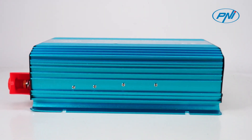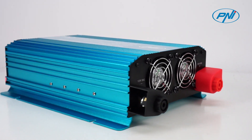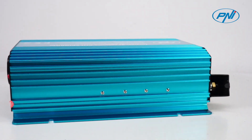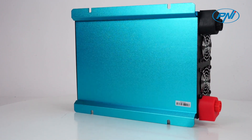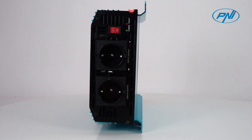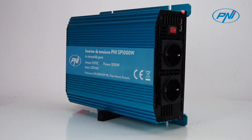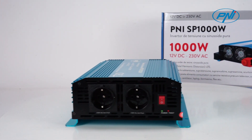The Penny SP1000W inverter with a continuous power of 1000W transforms the input voltage into 230V alternating current. Because inverters need strong current when operating, maximum battery capacity and current are factors that determine the efficiency at which the inverter operates, from 50% to 100%.